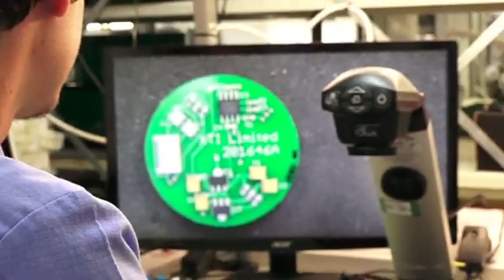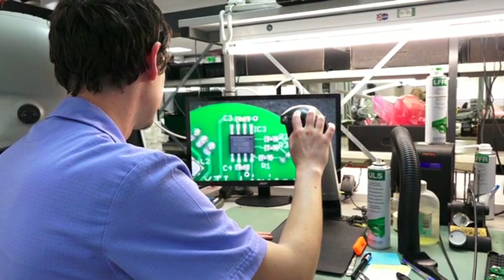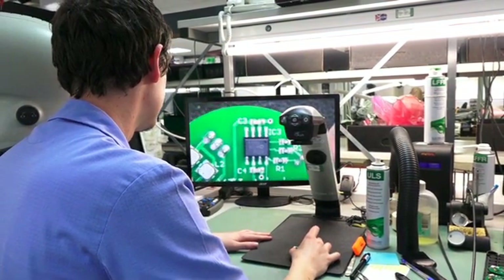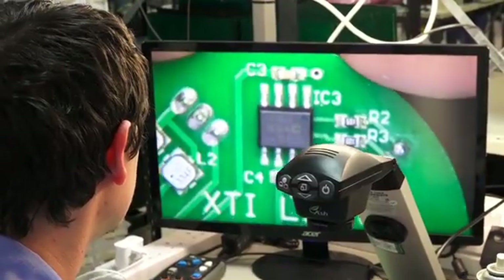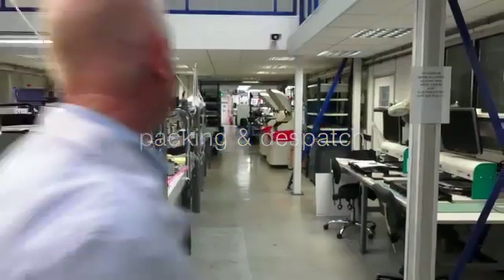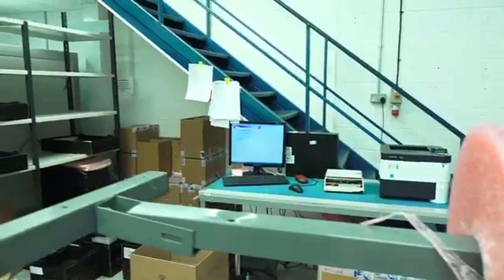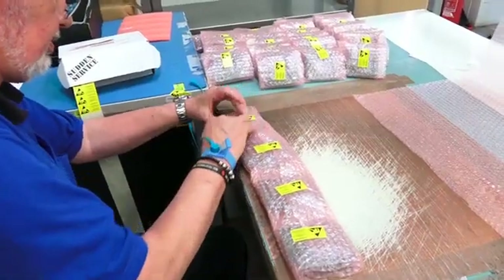At the end of the assembly process we finally inspect the product by eye. Not every part on a circuit board can be inspected by AOI or by the X-ray machine, and these parts have to be looked at visually. At the end of the production process, every electronic assembly is wrapped in anti-static bubble wrap.